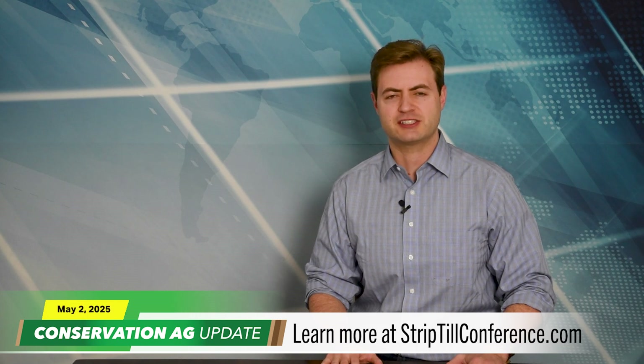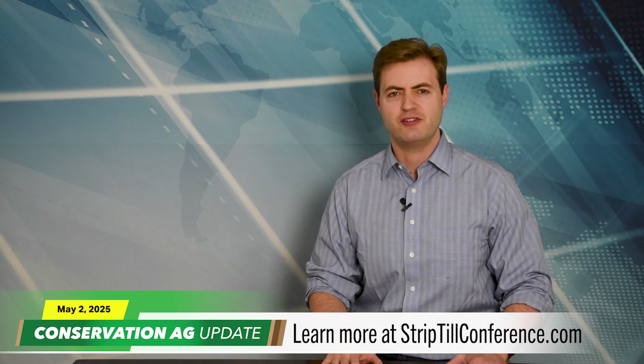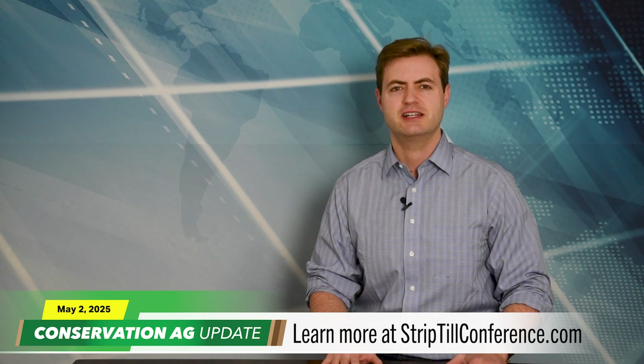Really looking forward to seeing Jerry at the National Strip Tillage Conference, July 31st through August 1st in Iowa City. For more information, head to striptillconference.com.